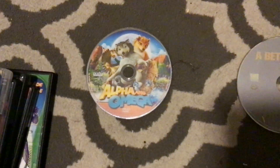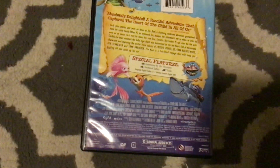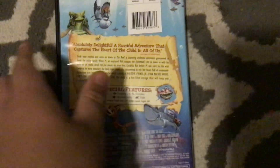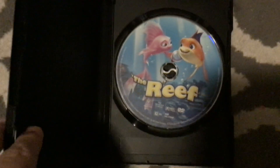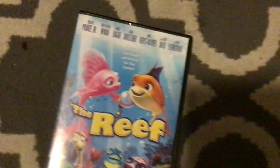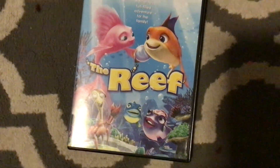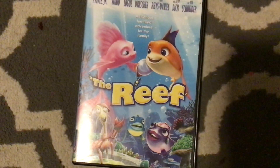I have not seen the Hunger Games, but I do hope to watch it. Now let's move on to the only Weinstein DVD I have: The Reef. To be honest, I actually don't like this movie — I think it's a ripoff of Finding Nemo and Shark Tale. And fun fact, this and Under the Same Moon are the only Weinstein Company DVDs I have.